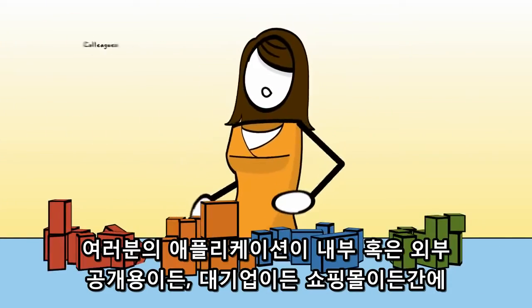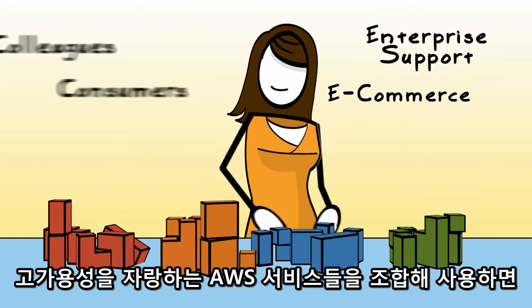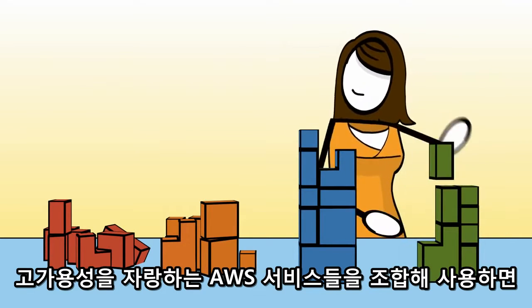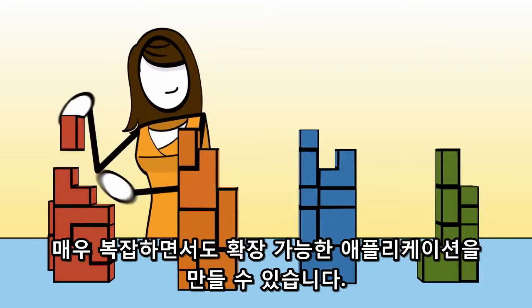Whether you're building applications for colleagues or consumers, for enterprise support or e-commerce, with Amazon Web Services you'll find a complete set of highly available services which are designed to work together to build sophisticated, scalable applications.